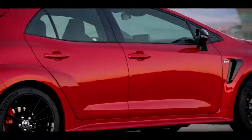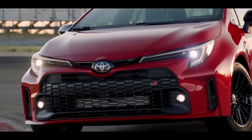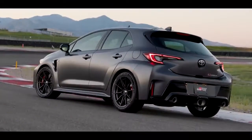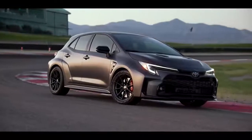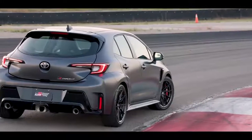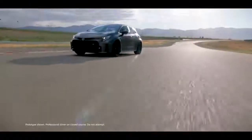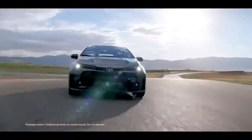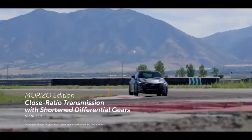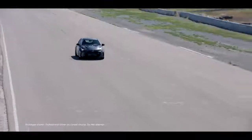GR Corolla's performance can even be seen in its body construction, with an aluminum hood designed to reduce overall vehicle weight. The track-oriented Morizo Edition takes this formula up another notch – designed to meet specifications demanded by Morizo Kinoshita himself – with upgrades that include the torque bump mentioned earlier, tighter handling, lighter weight, a more rigid body, and an exclusive close-ratio transmission and shorter differential gears for satisfying acceleration across the power band.